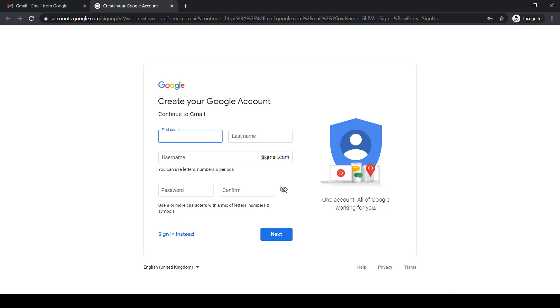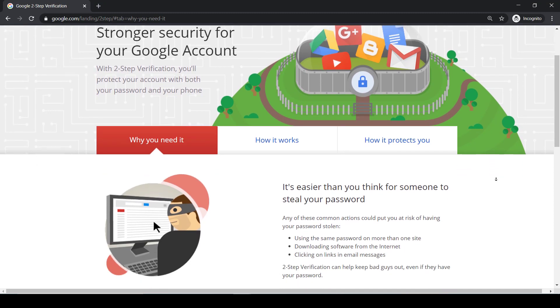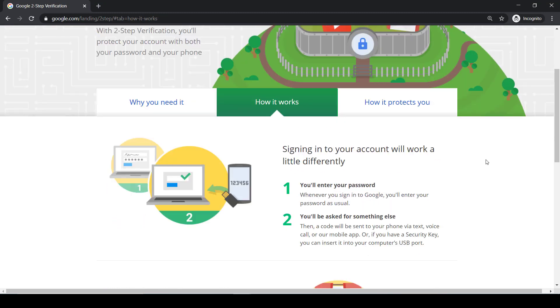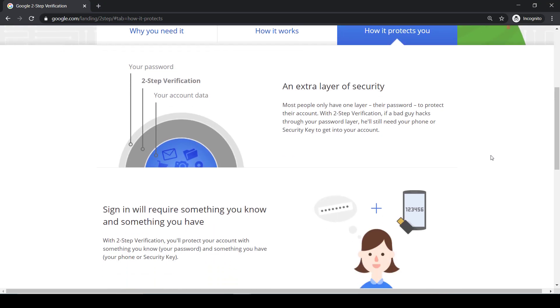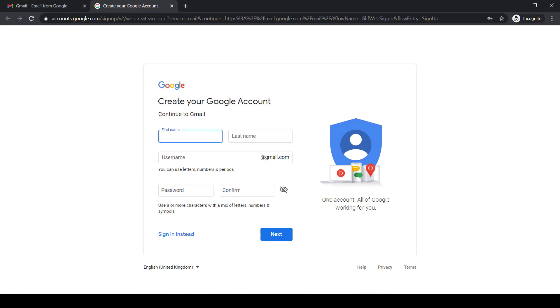Also, make sure you have two-factor authentication set up on your email in case the email and password is compromised. You can always set up a public email later on for things like business inquiries or general contact information, but this email will be separate from your contact information, which negates a certain amount of risk.